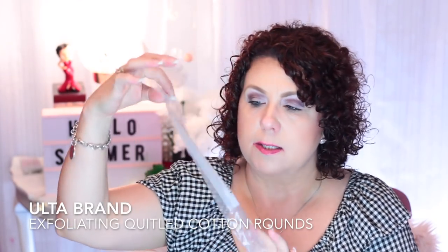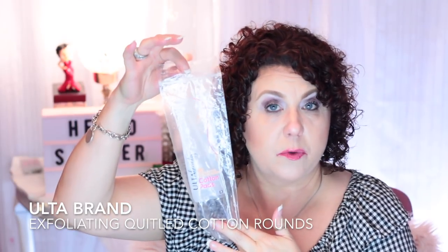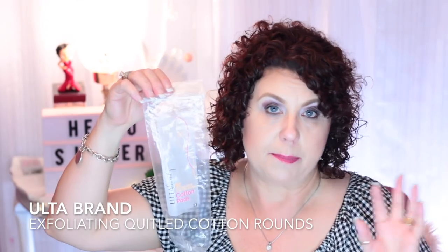I have some cotton rounds from Ulta — this was the Ulta brand that I used to rave and rave about, but they've changed them and now they are crap. Don't buy them — they will fall apart on you. I'm so disappointed because I really used to love those.